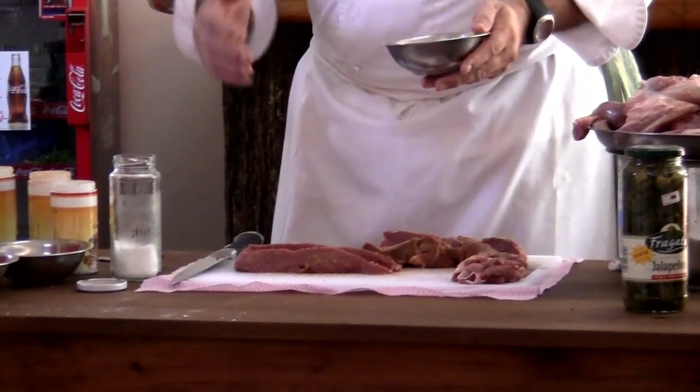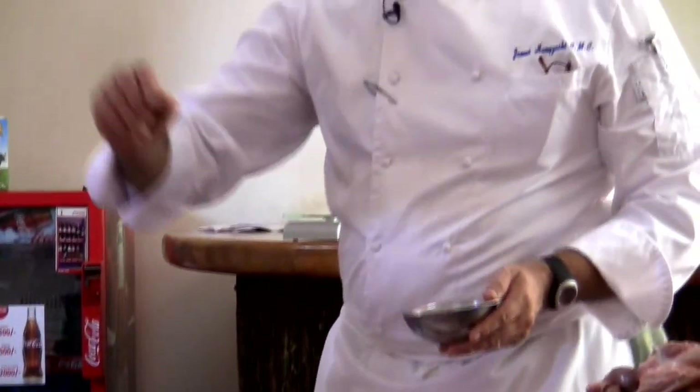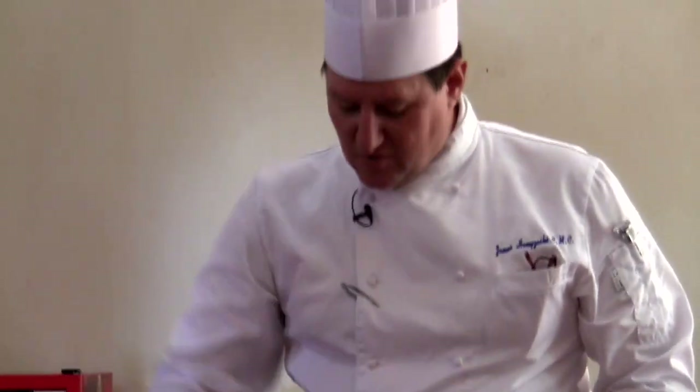So, you get a hot skillet, get it hot, just a little bit of oil, brown all the way around, your meat will be finished. We'll let it rest, and then we'll slice, and we're ready to go.